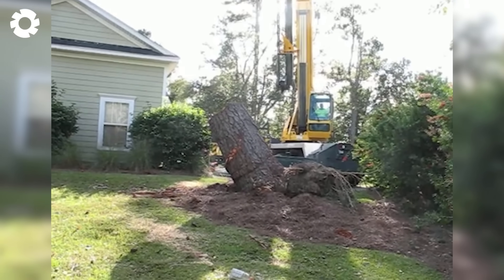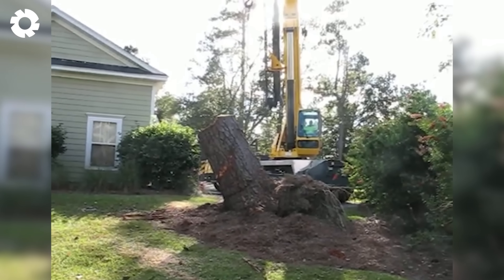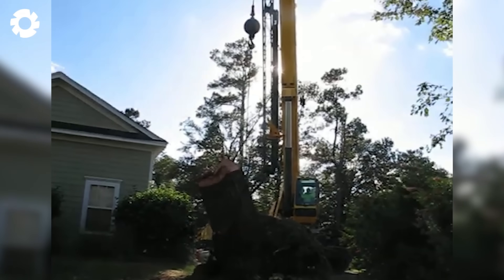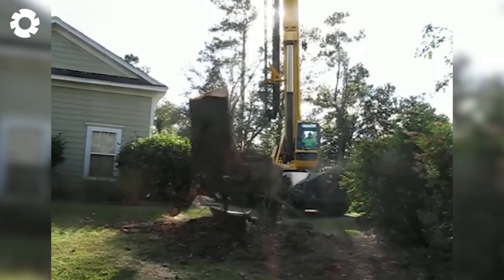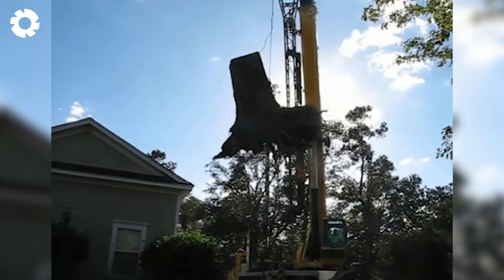The removal of a 1,100 pound tree stump standing 1.5 meters tall with deep roots was successfully completed thanks to a 200 horsepower crane. With precise and powerful lifting force, the crane gently raised the stump, ensuring no damage to the surrounding area.